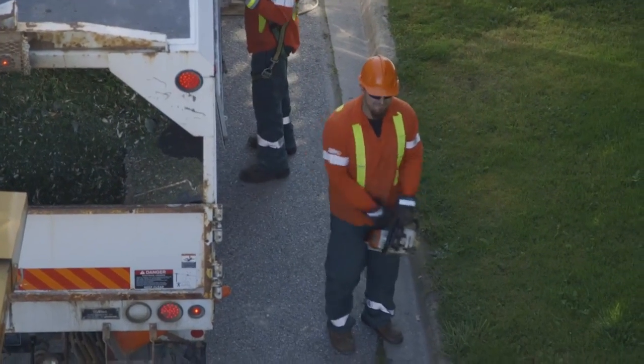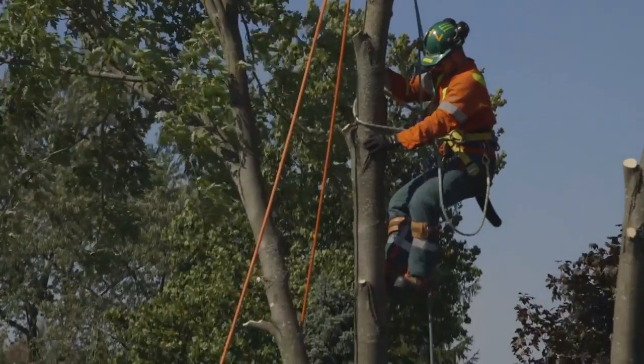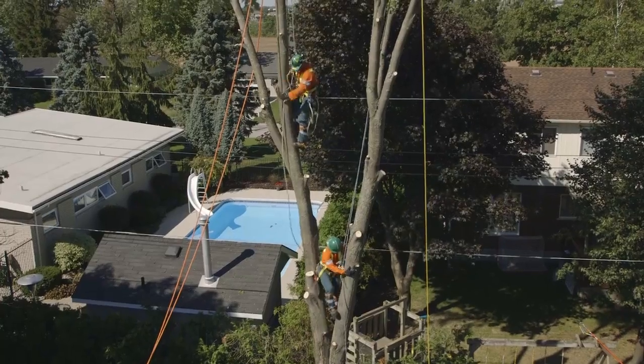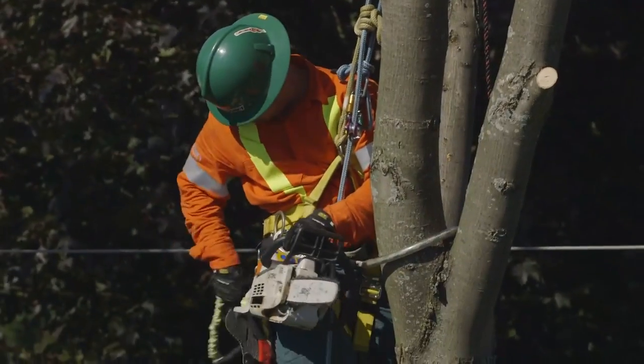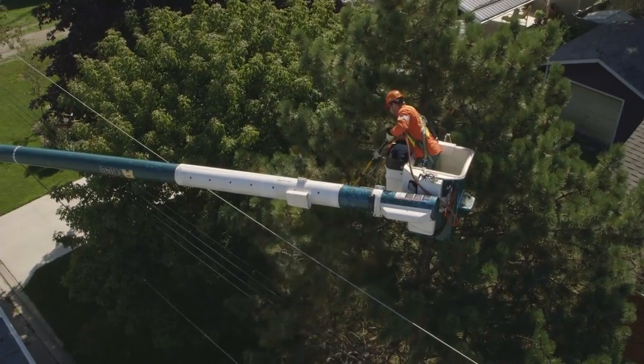Being that we do have a lot of backyard work in Exeter, we've brought in the apprentices who are coming through the system. It allows them to develop their skills in climbing in the backyards. It's a career — it's not a job, it's a career for these guys. These guys are here because they enjoy working in the outdoors, they take pride in what they do, and you can see it.